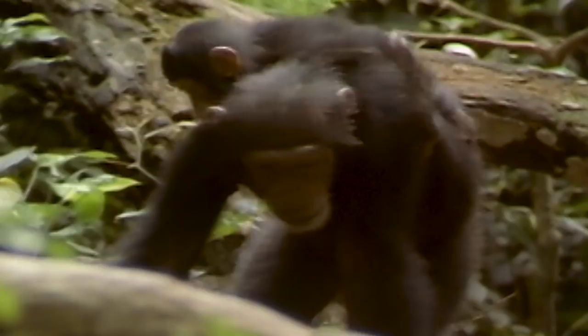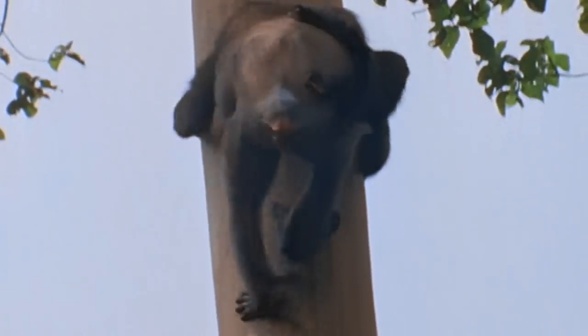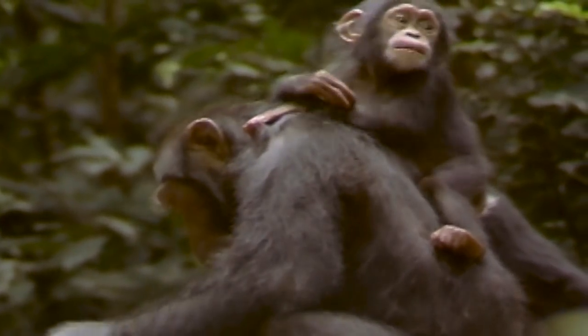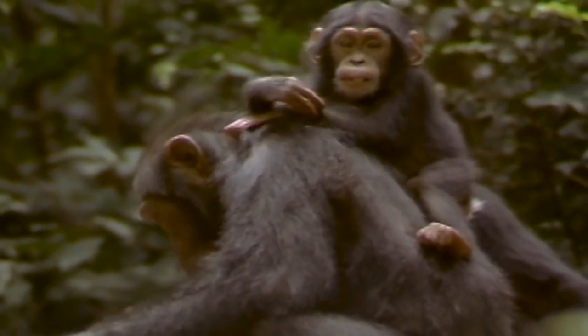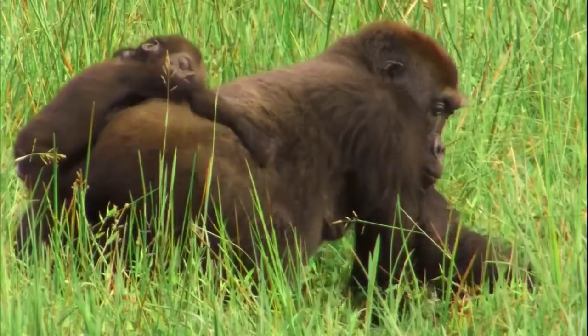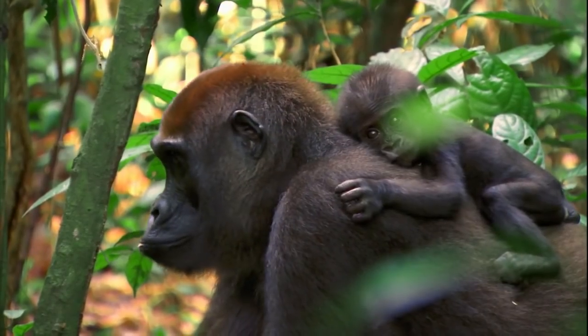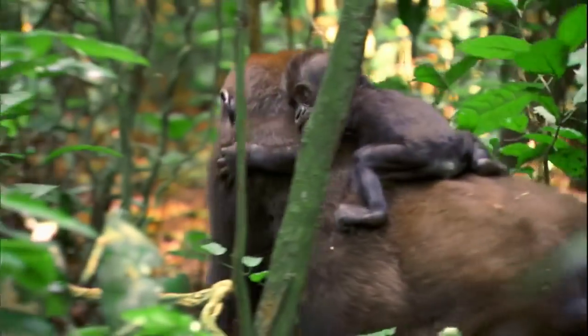Sharing similar DNA to bonobos, chimpanzees also carry their young in this manner. Once the baby hits three to four years old, the mother gives birth again, and the older brother or sister will need to fend for itself. Same goes for the gorilla mother. Their infants may only weigh about four to five pounds at birth, but they grow fast.